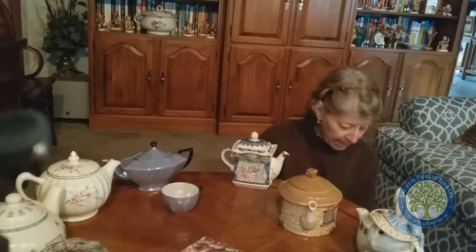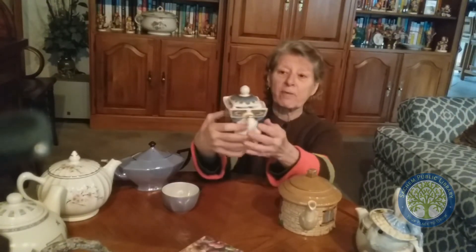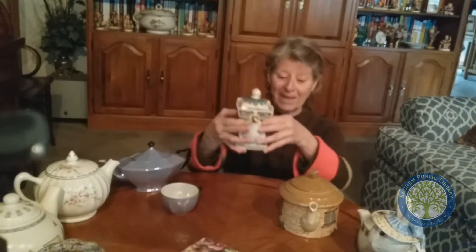My next teapot I got at a garage sale, and it has a picture on it — it's a picture of A Midsummer Night's Dream by Shakespeare. He's one of my favorite authors. I love to read Shakespeare. It's a cute little one, and I don't use this one too much, but it's also from England.